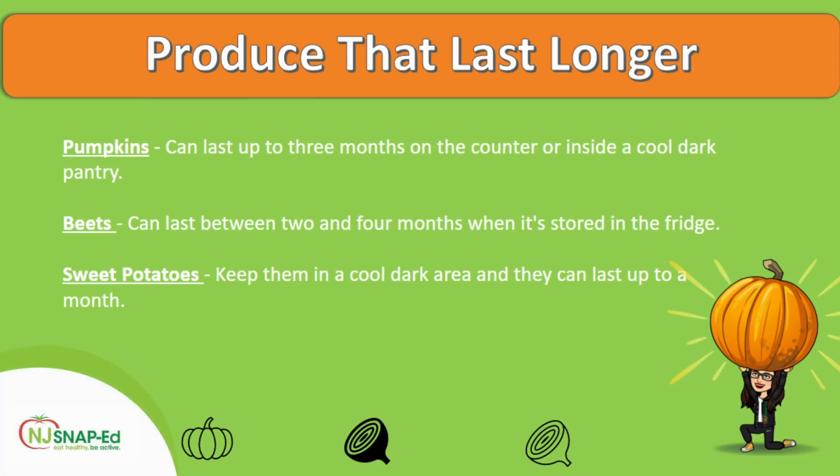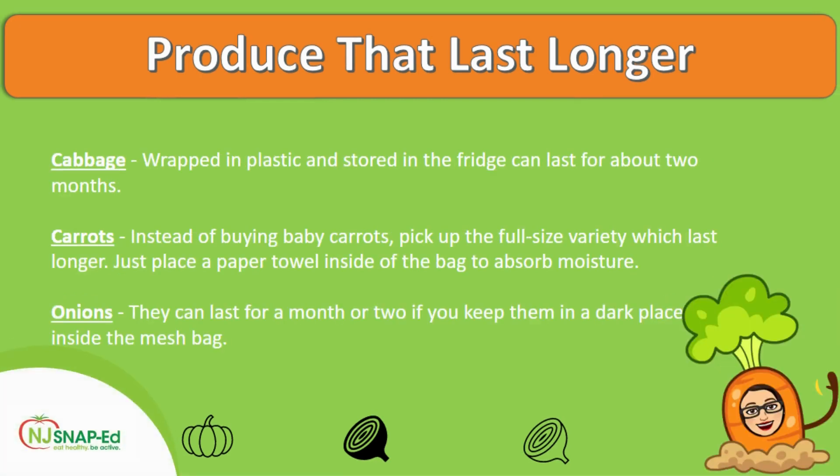Now let's talk about produce that lasts longer. We have pumpkins, which can last up to three months on the counter or inside a cold, dark pantry. Then we have beets, which can last between two and four months when stored in the fridge. Sweet potatoes — you can keep them in a cold, dark area and they'll last up to a month. Then we have cabbage: when wrapped in plastic and stored in the fridge, cabbage can last for about two months.